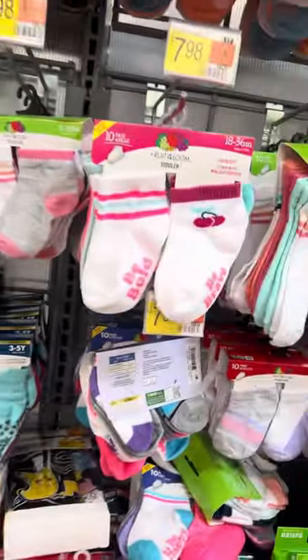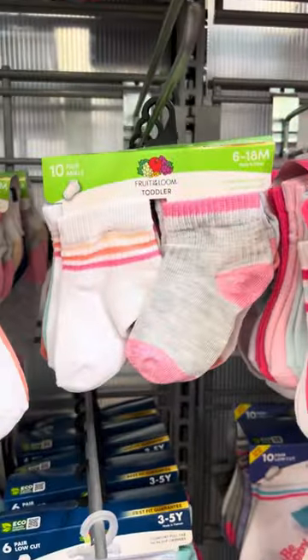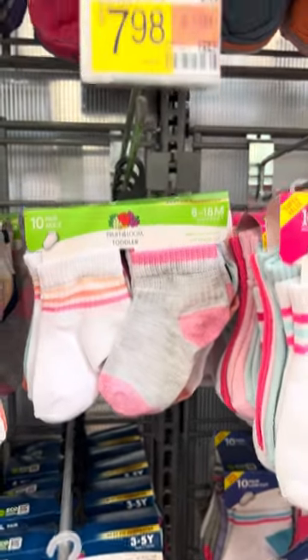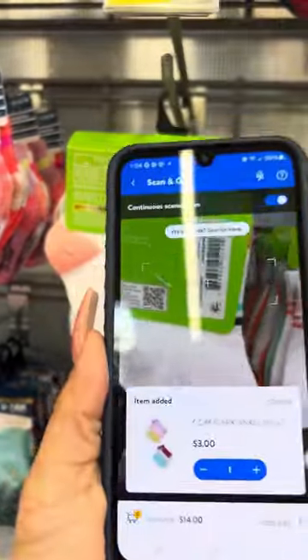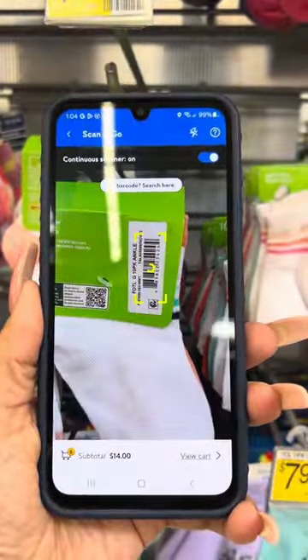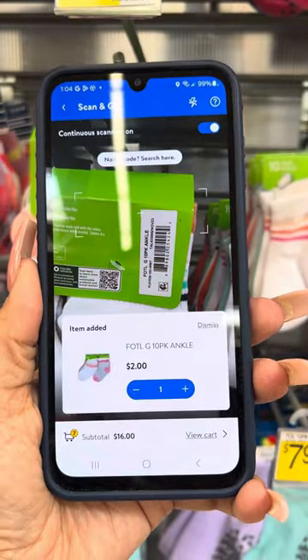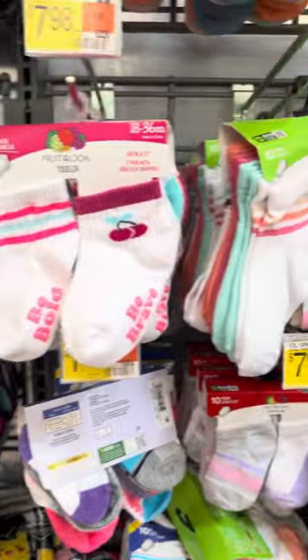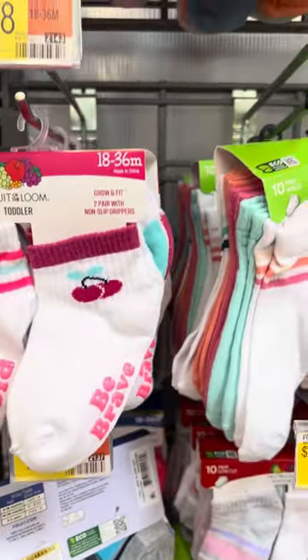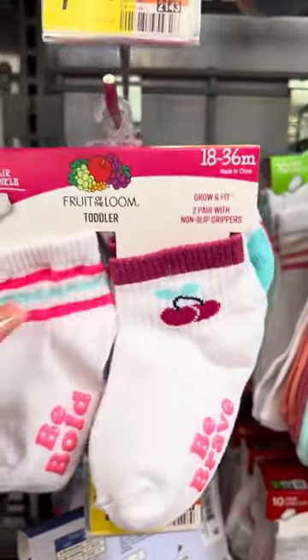They do have these Fruit of the Loom socks right here. These were $7.98 and I am going to scan this one also for you — and these are for two dollars.